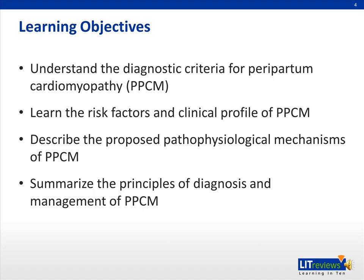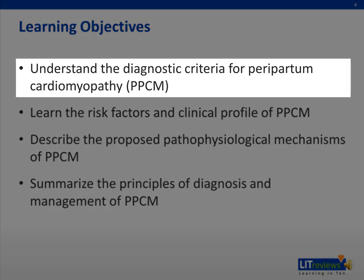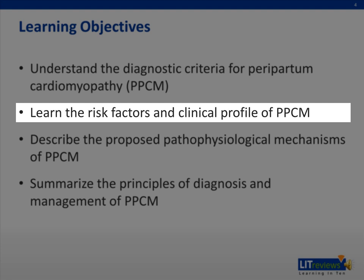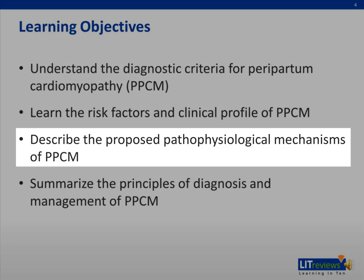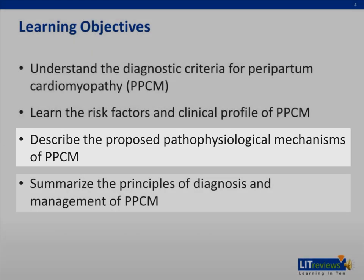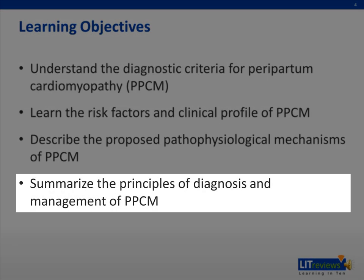By the end of this lecture, you will be able to understand the diagnostic criteria for peripartum cardiomyopathy, or PPCM, learn some of the associated risk factors as well as the clinical presentation of PPCM, describe some of the proposed pathophysiological mechanisms of the disease, as well as summarize the principles of diagnosis and management.